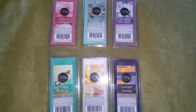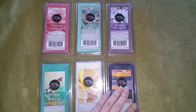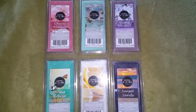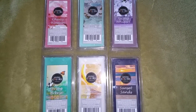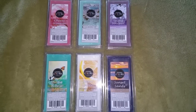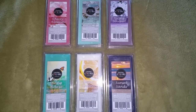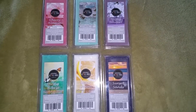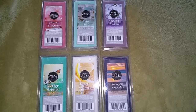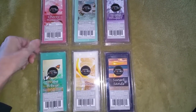Hi everyone, this is going to be a relatively quick review of Big Lots Living Colors Wax Melts for Spring 2019. These came out in early March. Seems like lately they're coming out with new scents maybe every month. I did a review back in January, and then also towards the end of February, although those were older scents, and then these new scents just came out.